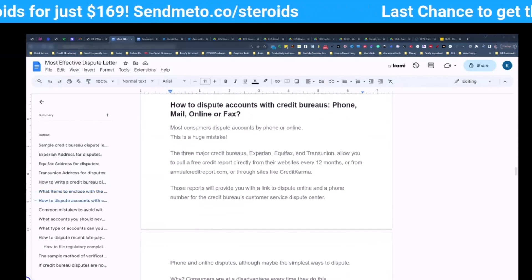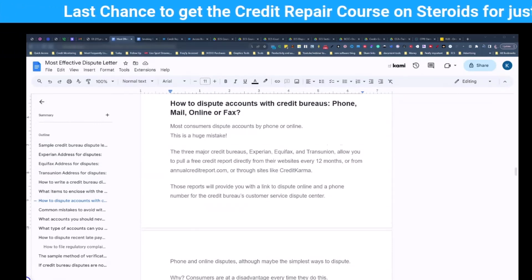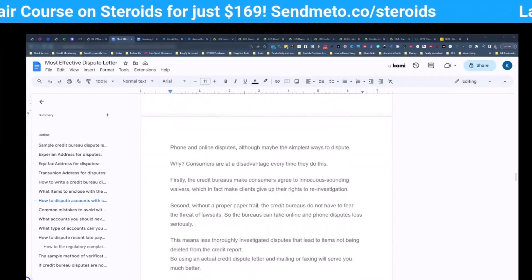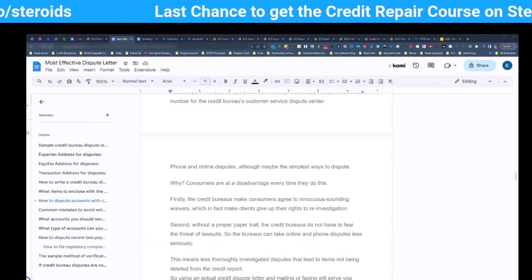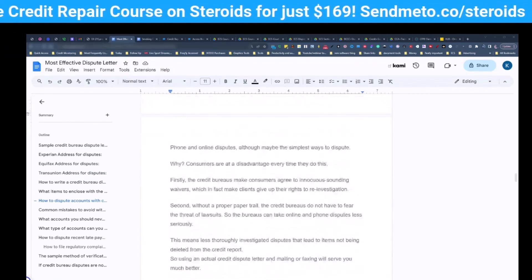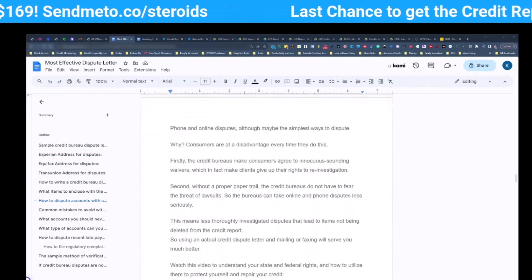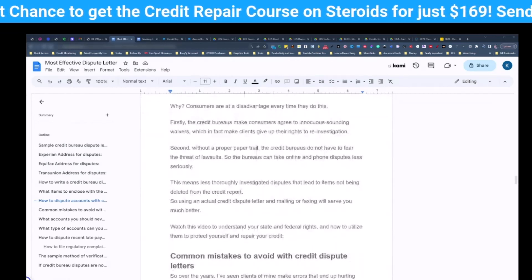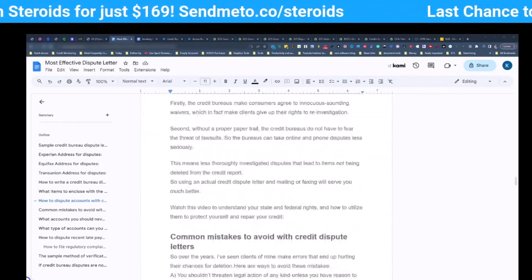This is not a point of view thing — this is a fact. These conveniences that you are provided are not a convenience to you. First, the credit bureaus make consumers agree to innocuous-sounding waivers, which in fact make you give up your rights to reinvestigation and a couple of other things. Second, without a proper paper trail, the credit bureaus do not have the fear or threat of lawsuits. So the credit bureaus can take online and phone disputes less seriously, meaning less thoroughly investigated disputes that lead to items not being deleted. So use your physical credit report and mail or fax these — and if you're going to mail them, it needs to go out certified because we need to have our paper trail.